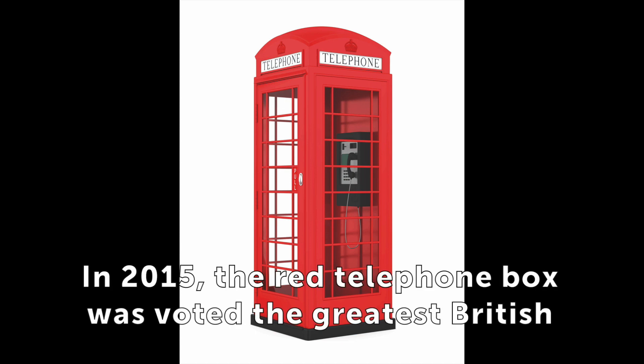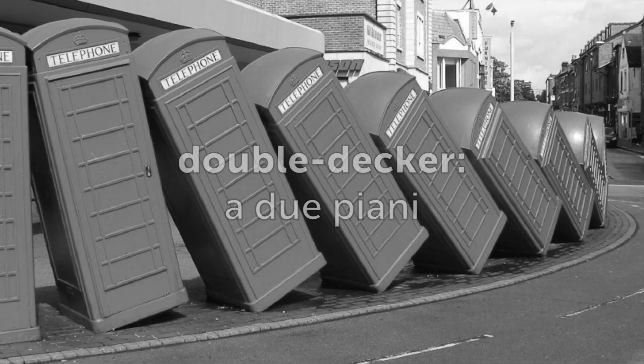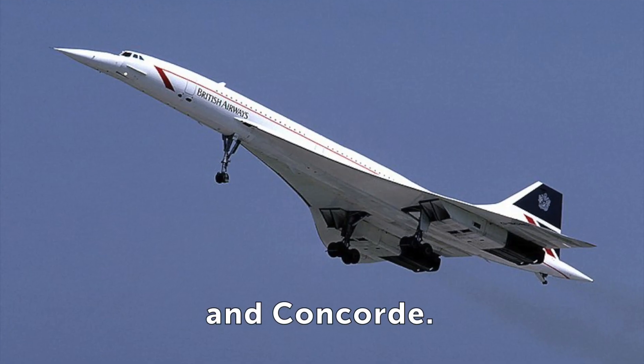In 2015, the red telephone box was voted the greatest British design of all time, ahead of London's double-decker bus, World War II's Spitfire plane, the Union Jack flag and Concorde.